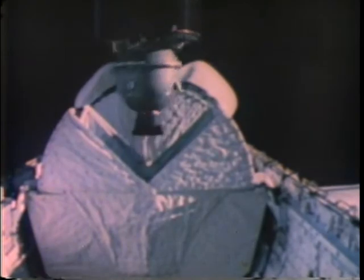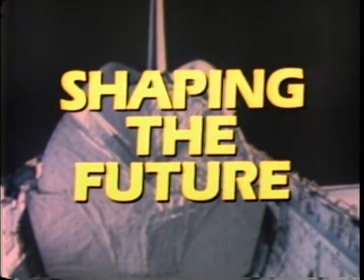The Hughes Space and Communications Group is a leader in the satellite industry. With its people and its facilities, the group anticipates and accepts the challenge of shaping the future.